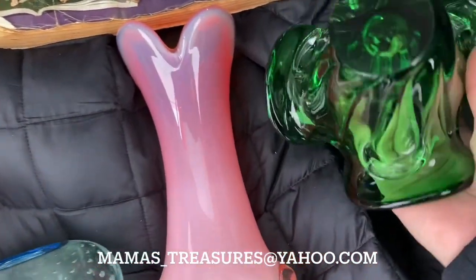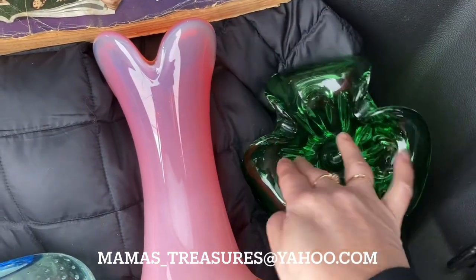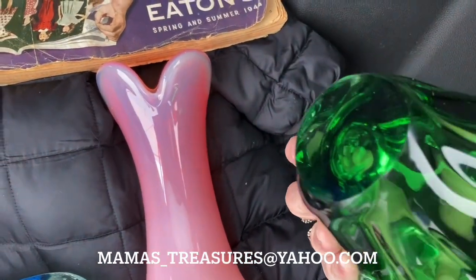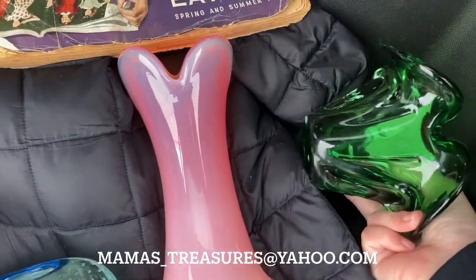I might as well start right here. We got this beautiful piece of green glass. It is absolutely stunning — nice polished bottom. I don't know anything about it. It's not signed, but it is absolutely gorgeous.